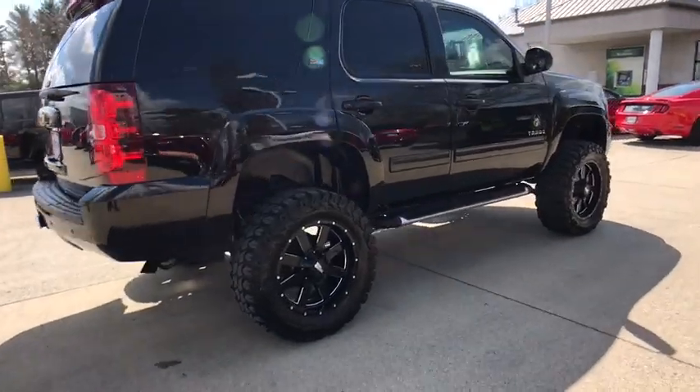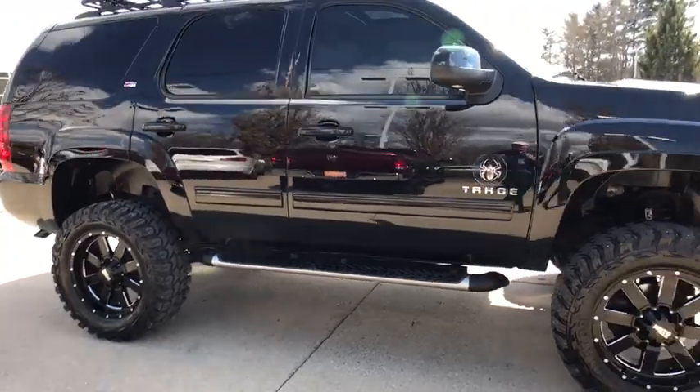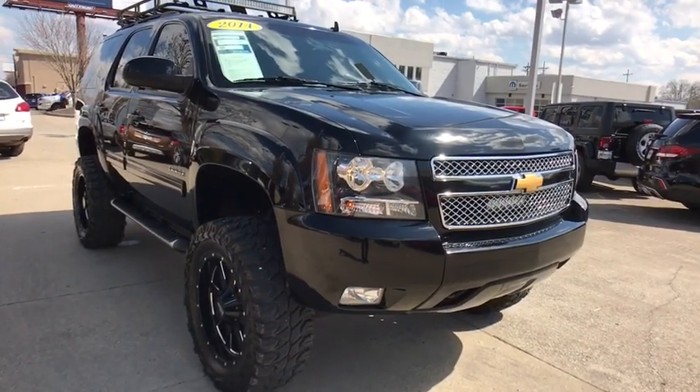The 2014 Chevrolet Tahoe. Tahoe has been the best-selling sports utility vehicle, accounting annually for more than 25% of all full-size SUV registrations in the United States.